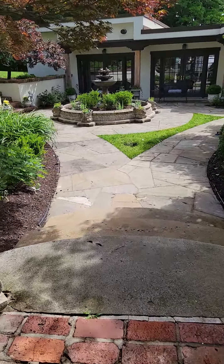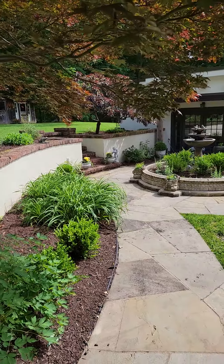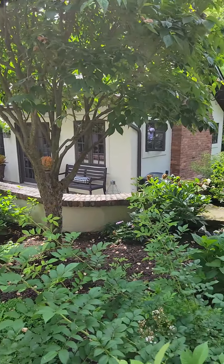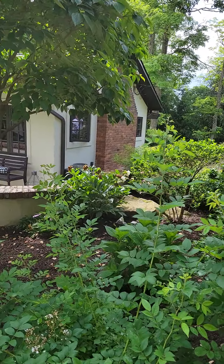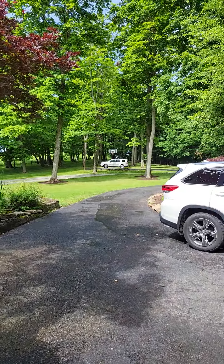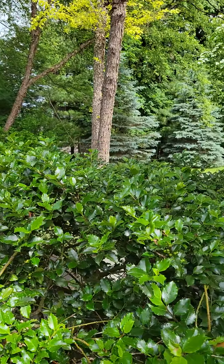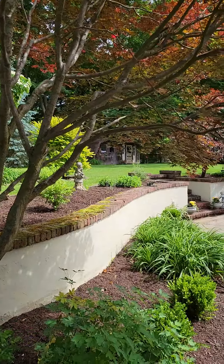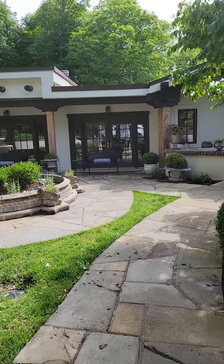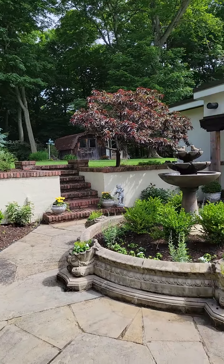Here's the front entrance — it has a governor's drive, and you can see it has a patio. Here are the grounds; it's way back here. There's a shed over there, and here's the fountain.